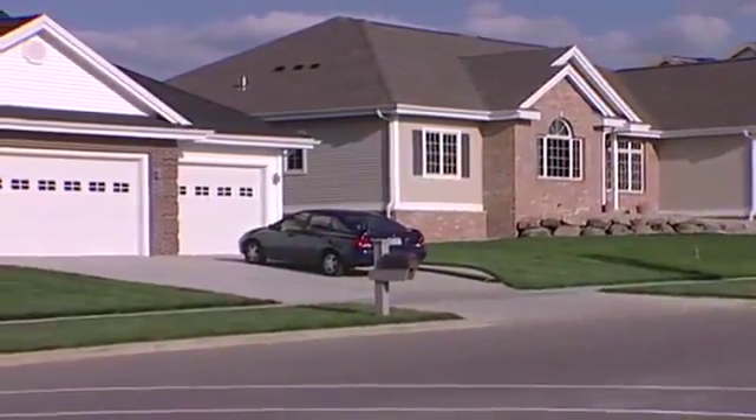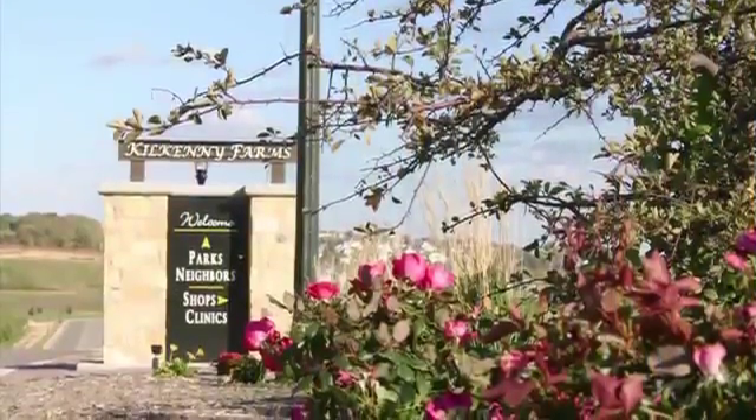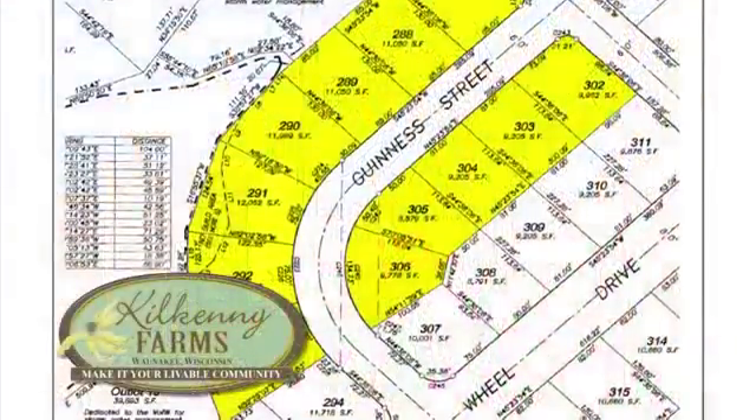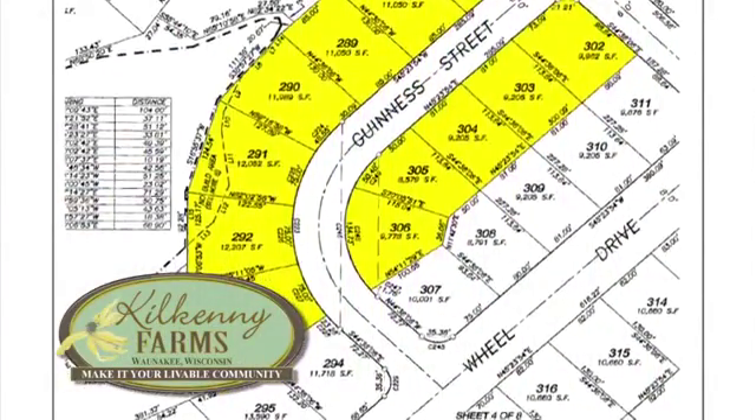This upcoming year we will have three parade sites. Kilkenny Farms is one of our parade sites this year — it will be the second year it's a parade site. It's a huge site, meaning there are a lot of parade homes there. The homes coming in, like last year, offer a lot of variety and a lot of different architecture. The builders are doing a phenomenal job.